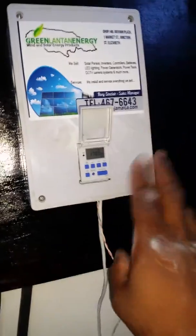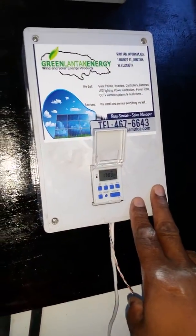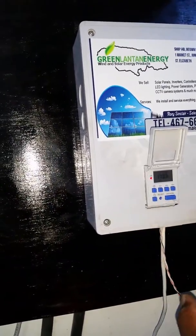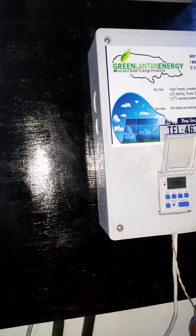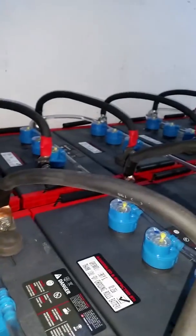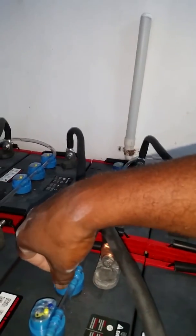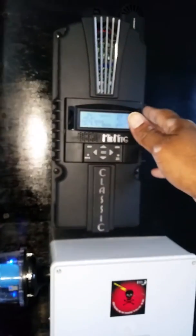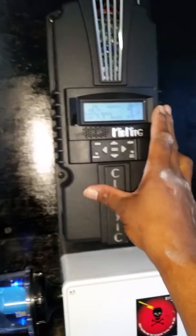This device automatically waters the batteries, and you can also manually water the batteries by simply pressing this button — and voilà, it's watering the batteries right now. This takes all the mess off your hands. These are our float caps, which basically prevent the battery from overflowing. Midnight Solar charge controller, 96 amp, 150 volts.